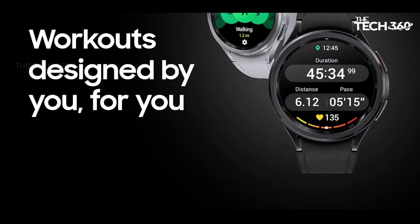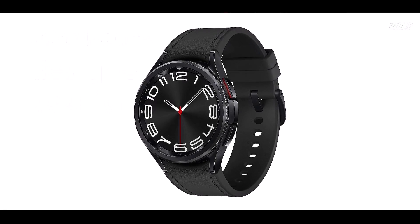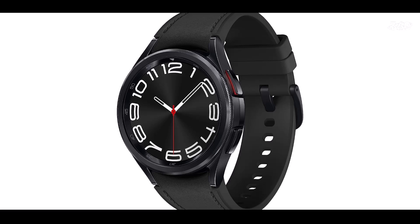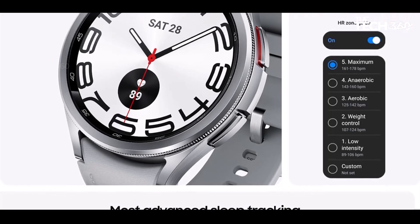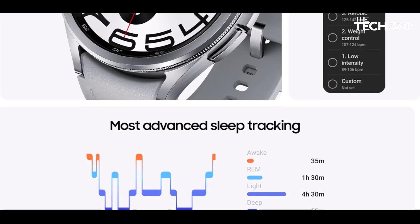Achieve your fitness goals faster with personalized heart rate zones. The Galaxy Watch 6 analyzes your health data to create custom HR zones, allowing you to target the right intensity levels for optimal results. Advanced Sleep Coaching helps improve your sleep habits by tracking your sleep stages — awake, light, deep, and REM — and providing personalized insights to develop better sleep routines.